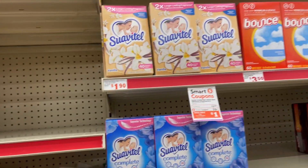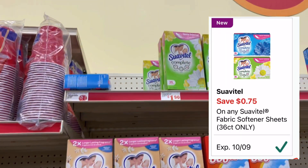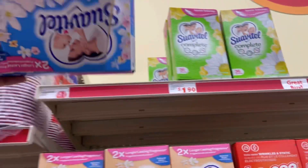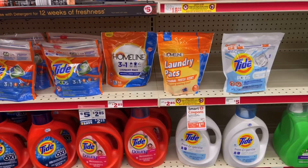The first thing I'm going to be picking up is the Suavitel dryer sheets. They are on sale for a dollar and 75 cents, and we have a 75 cent off digital coupon making them a dollar. The blue box is my favorite, but I noticed that this box was open, so I'm just gonna grab this box for a dollar.